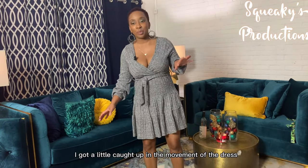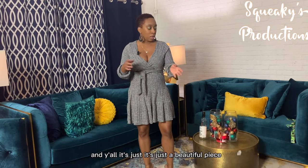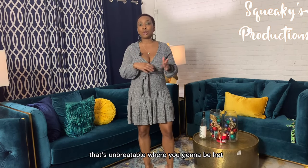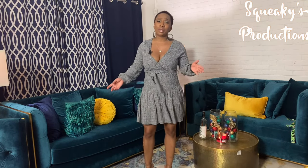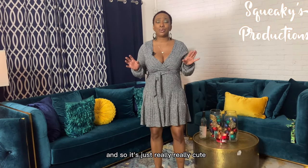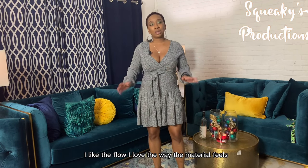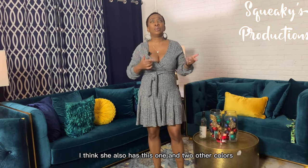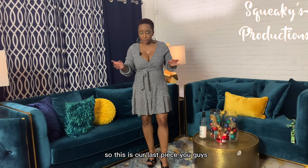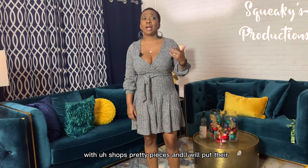Sorry y'all, I got a little caught up in the movement of that dress! For the last piece, it is the Galena Heather Knit Dress at $39.99. Y'all, it's just a beautiful piece. The knit is breathable — you're not going to be hot. It's got cute little tails, great movement, just enough sass, gives you a little leg. It's a mini dress and it's really really cute. I love the flow and the way the material feels. She also has this in two other colors — one is a pink, though I don't remember the other.